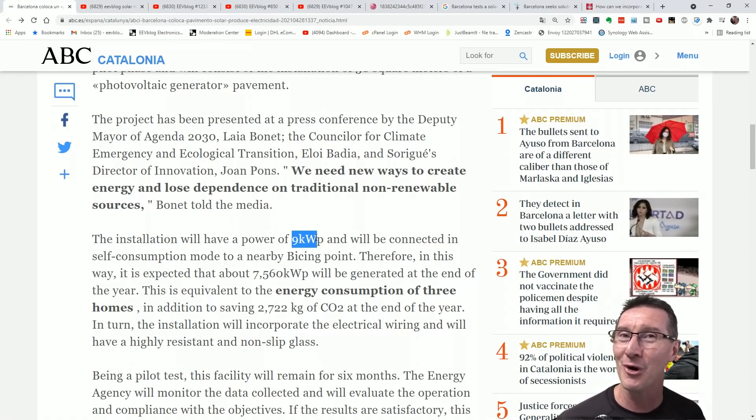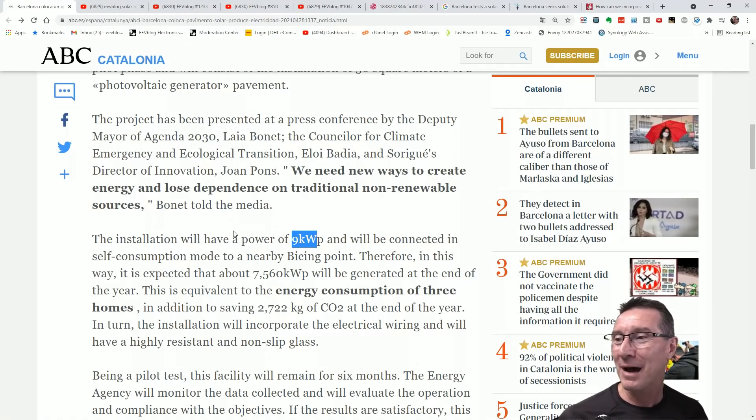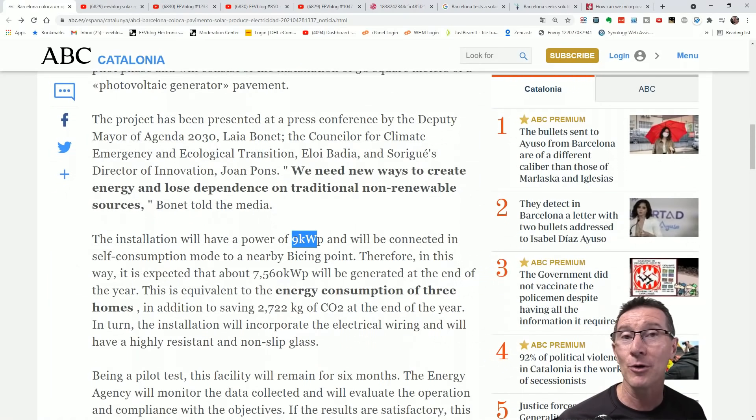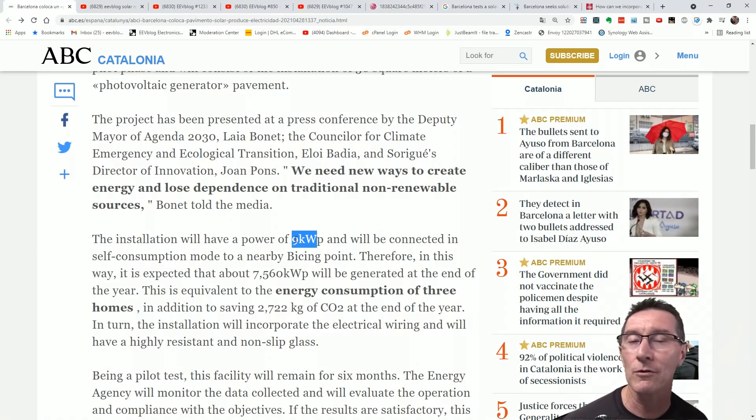Their system is going to be nine kilowatts nominal, which is kind of on par — you'd expect some losses due to the frame area and stuff like that. But that figure would be nominal if you actually installed them in a proper configuration, not flat on the ground. Why install solar panels flat on the ground? It's already pissing away so much energy by doing that. Unbelievable.